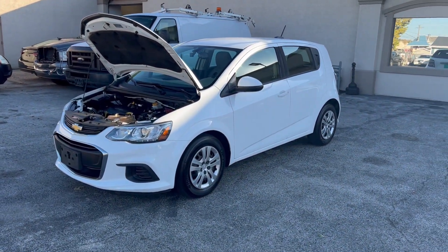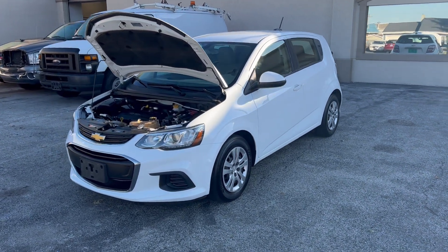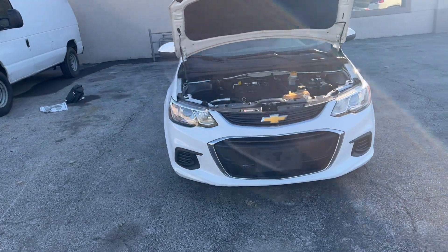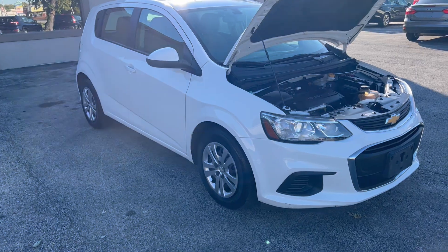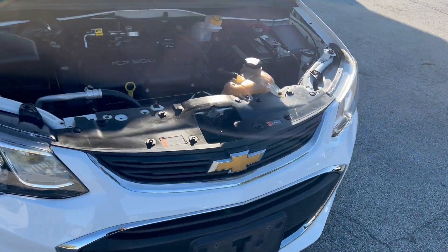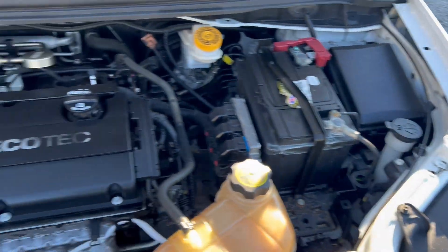Hi everyone, I'm Ed Tapper. Back to you again on a nice beautiful fall Sunday morning with one of our new arrivals — this 2017 Chevy Sonic. This is a Sonic four-door hatchback with the EcoTech engine. It's 37 miles per gallon, very fuel efficient.